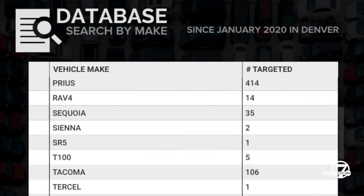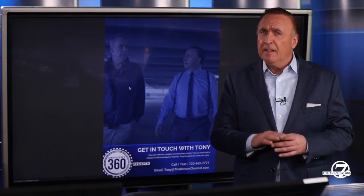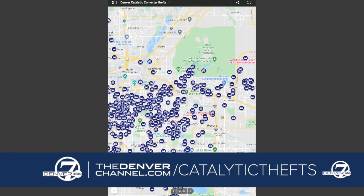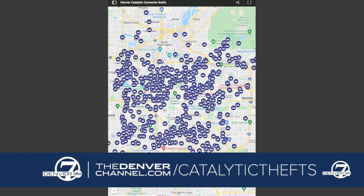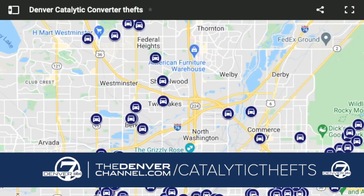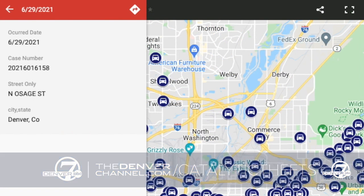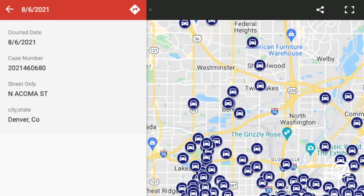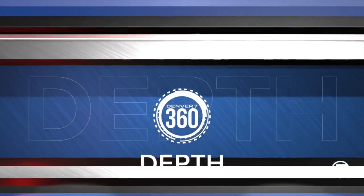We're going to also do a breakout on locations. Our investigation dove into a couple of critical locations where thieves found it most likely and easiest to get into your vehicle and take your catalytic converter. We learned that you can cut one of these out in less than 15 seconds.